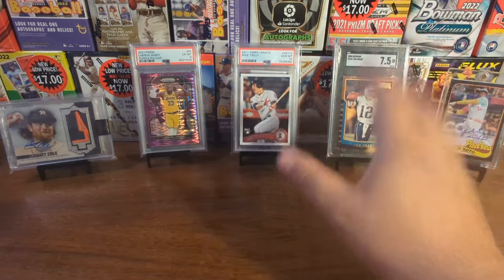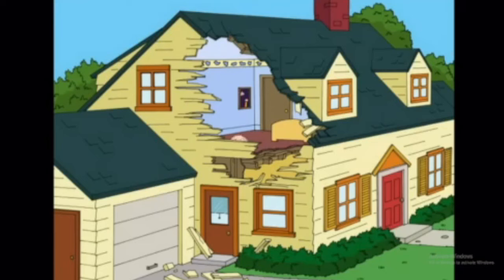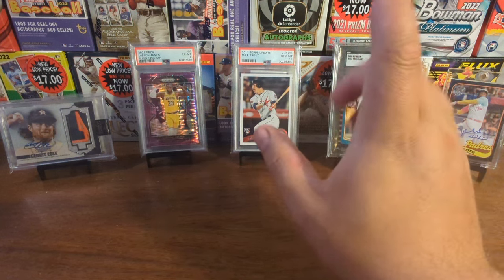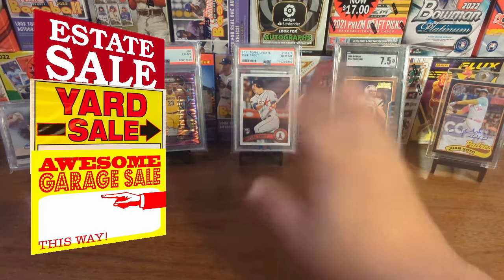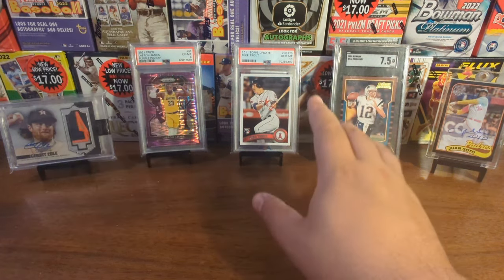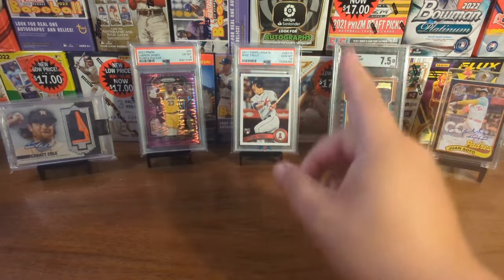Hey party people, welcome back. This video is going to be a little bit different from the other videos. There's something wrong with the house! I don't like change! Because I went to estate sales, yard sales, garage sales over this past weekend, and while I did pick up some cards, I did pick up some other stuff too.